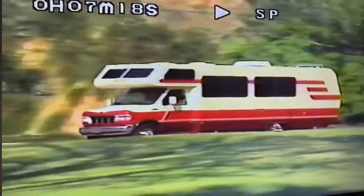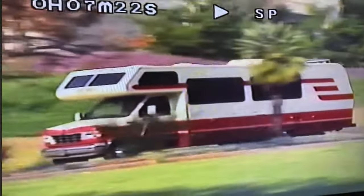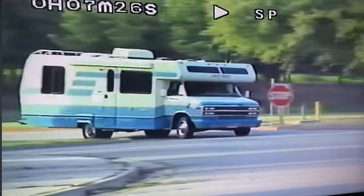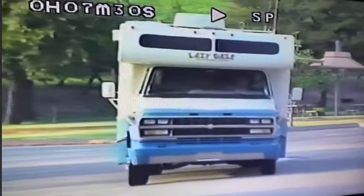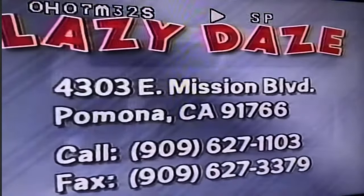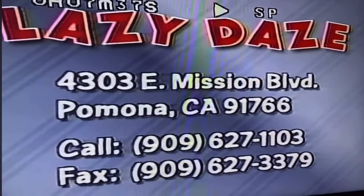For beauty, creature comfort, quality and road manners, we're sure you'll agree — you simply will not find a better designed, better built mini motor home anywhere at any price. Lazy Days: factory direct quality, factory direct value.